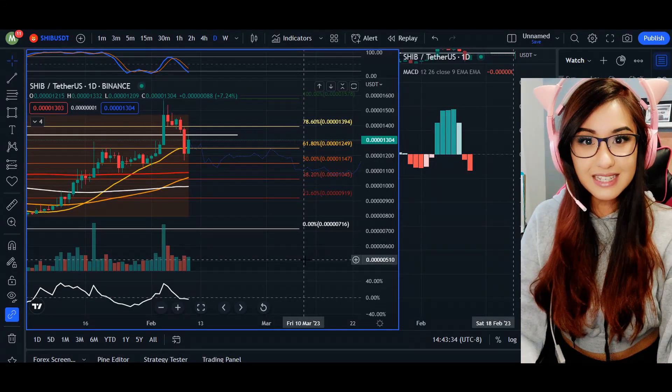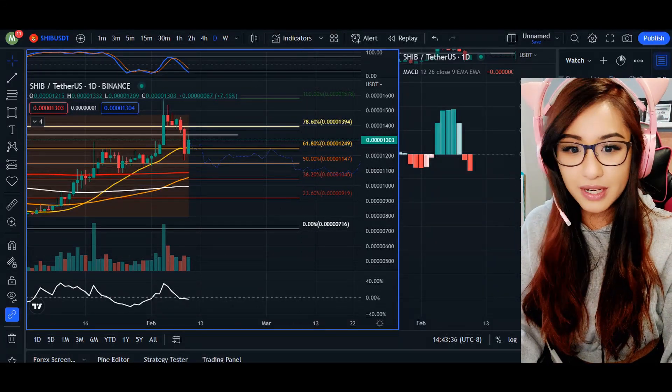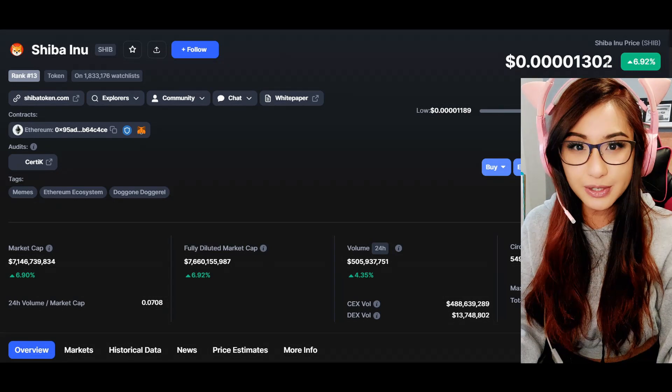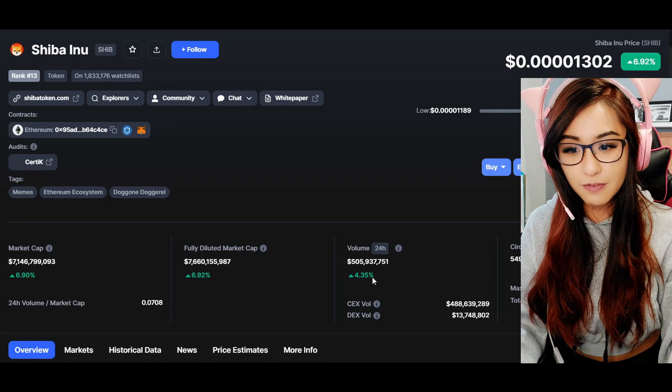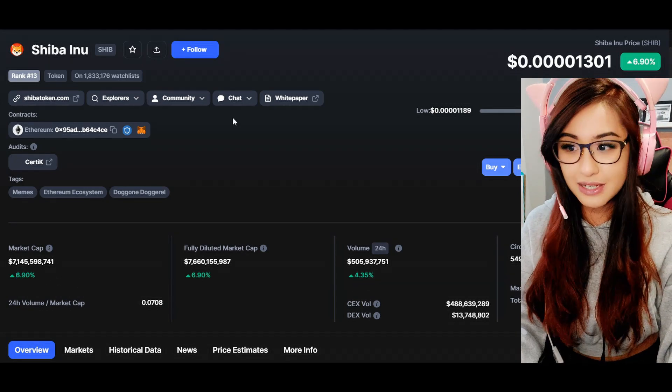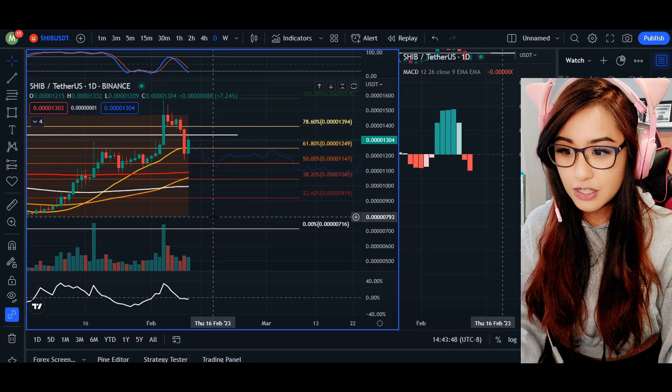Hey, what's up everyone, welcome back. In today's video update for Shiba Inu, we are trading at 0.00001302. 24-hour volume is up 4.35% and market cap is up 6.90%.